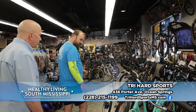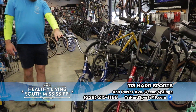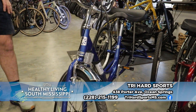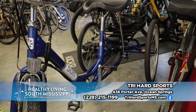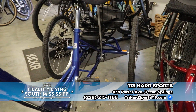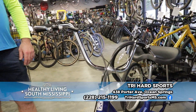We also have e-trikes here for sale. This is our Sun e350 model — an electric trike. If we have anybody with stability or balance issues who still wants to get out and go riding, this thing is a great option. You can either pedal it or use the throttle to get you down the road. We have a bunch of folks at Villa Maria that love these.